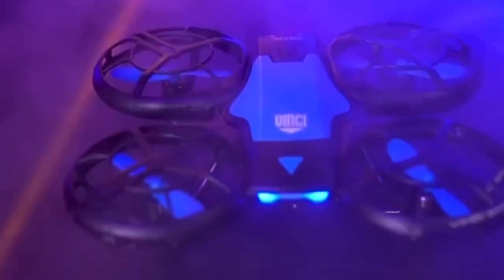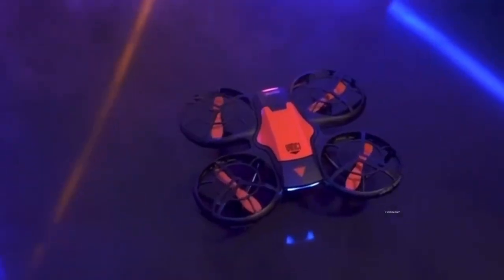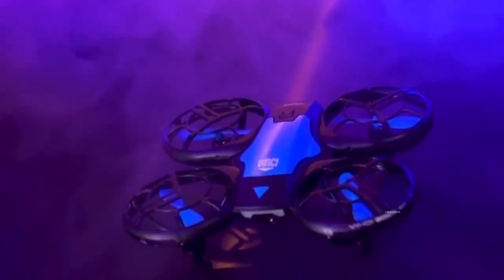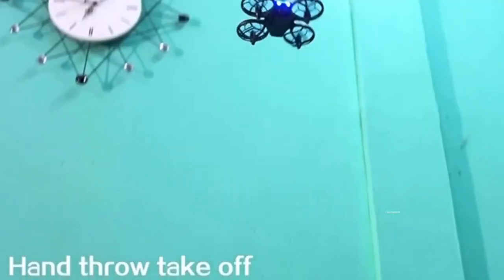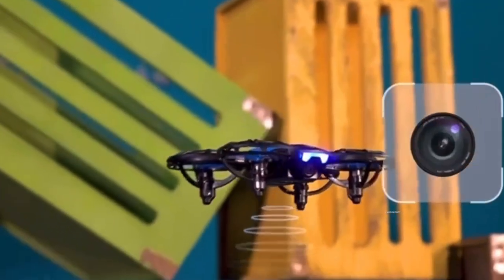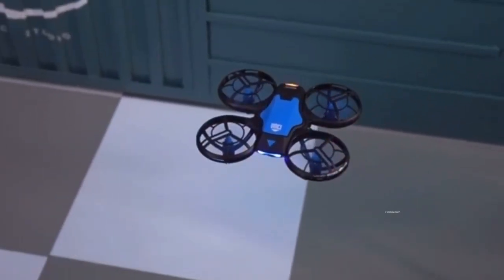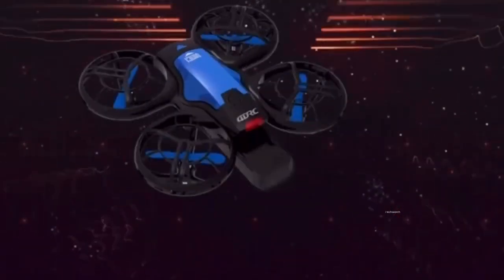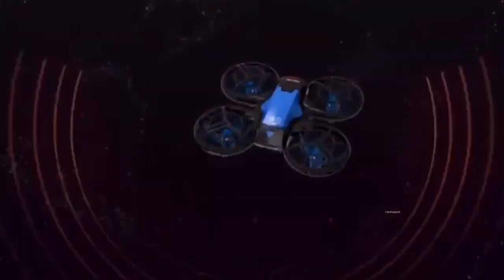We will talk about the V8 Mini Drone, where you can see features with KAMAL lighting. This is a 1080p camera — you can see different variants: one is 480p and one is 720p, so you can choose whatever you like. It also has a 1080p 4K HD camera with a wide-angle camera option.